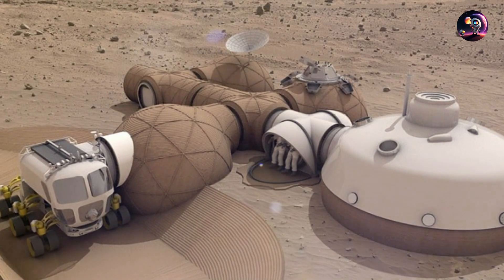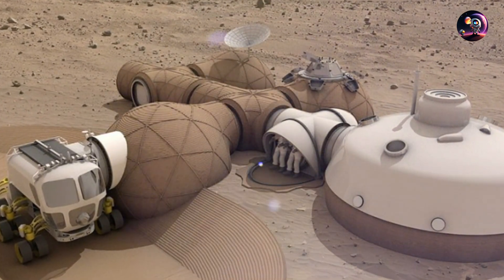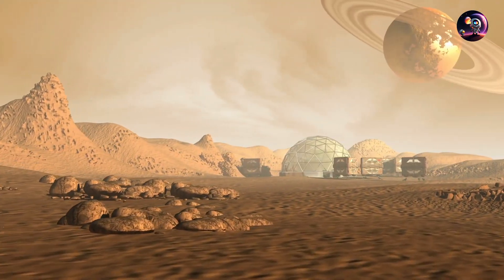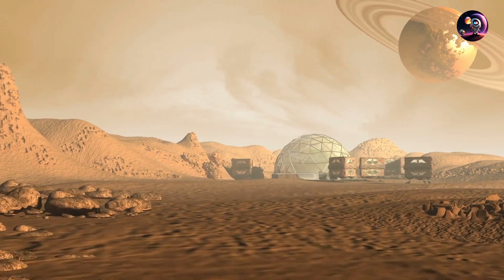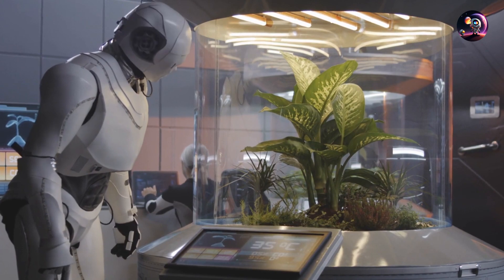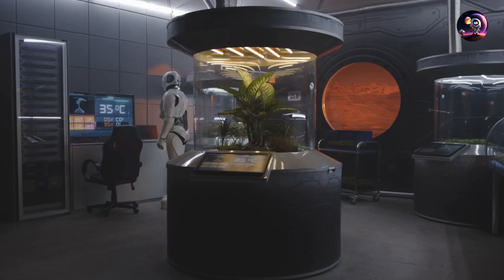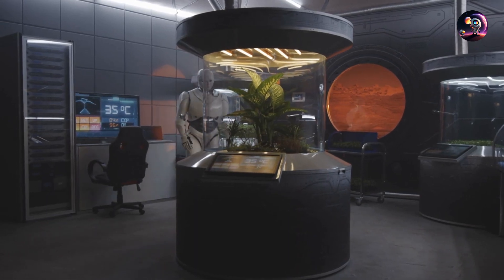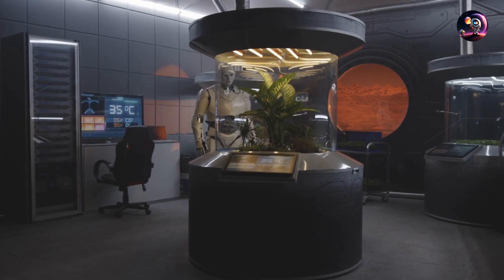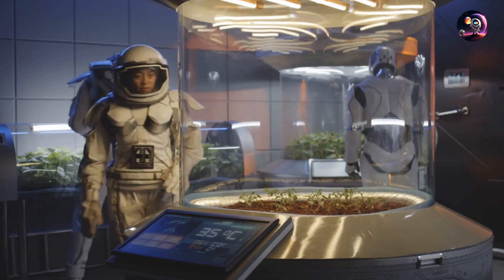The inner habitat modules, which will provide pressurized and oxygenated living spaces, will be expanded closer to the human arrival. Inside the biodome, the robots have already initiated the next phase: growing food for human consumption. They utilize a vertical farming system to maximize yield within the limited space. A robotic arm system meticulously plants seeds on trays and monitors each plant for nutrient uptake and health status. Once deemed pure, the produce is stored, resulting in the first Martian pantry.